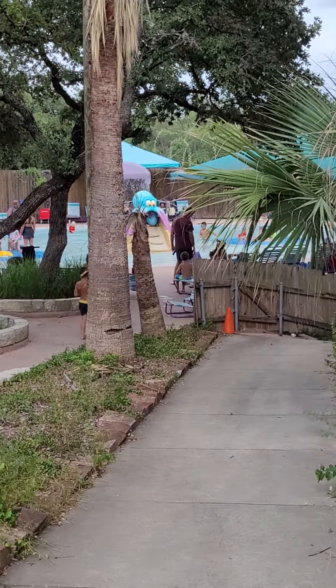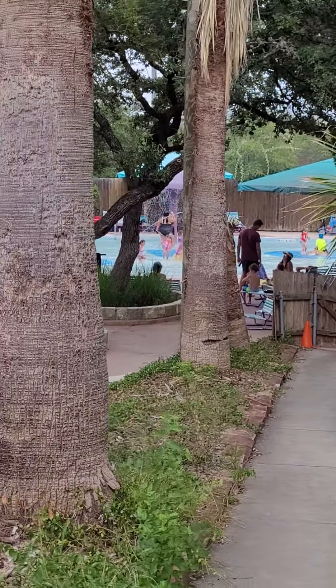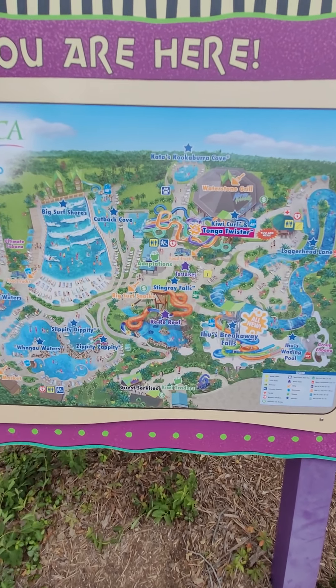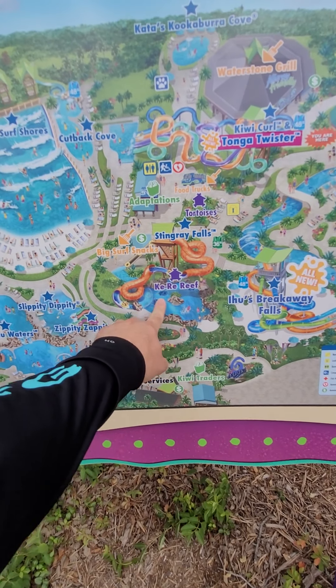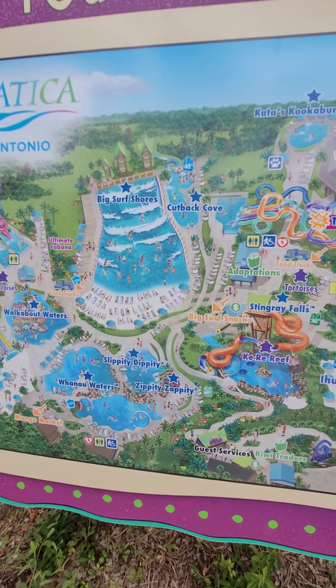There are plenty of lockers. This is their grill on the back side, right of the wave pool. They've got cheeseburgers, kids meals, desserts, sandwiches, and sodas.